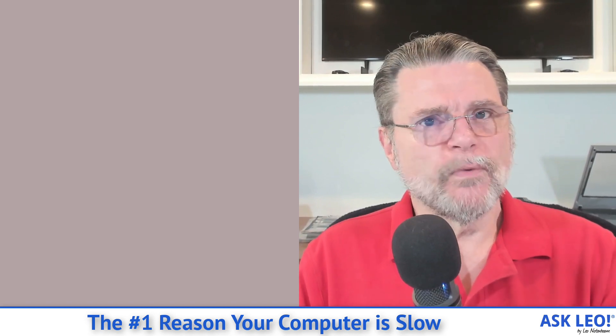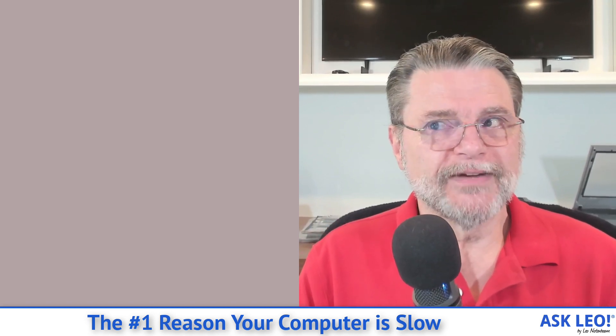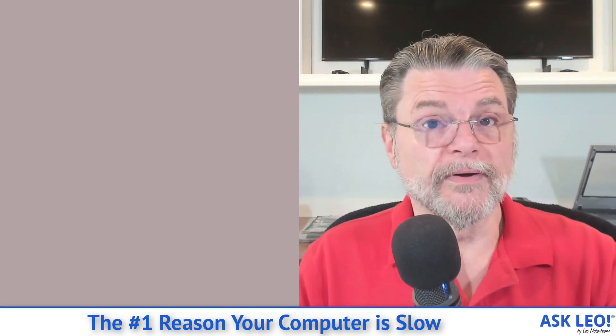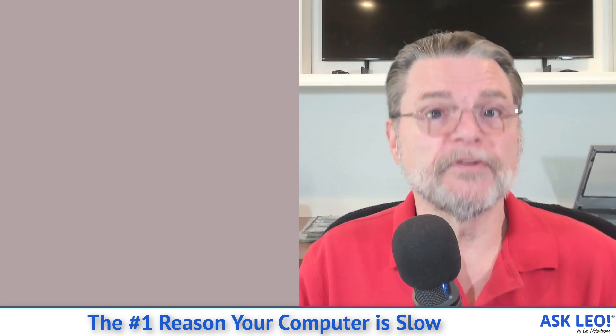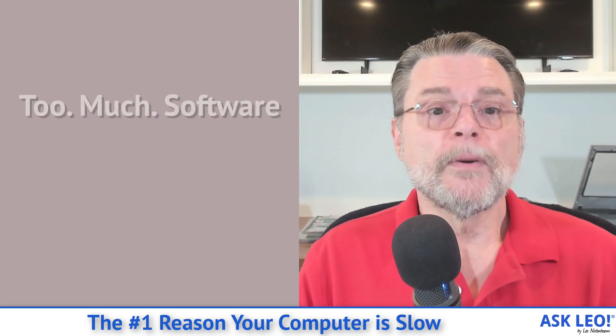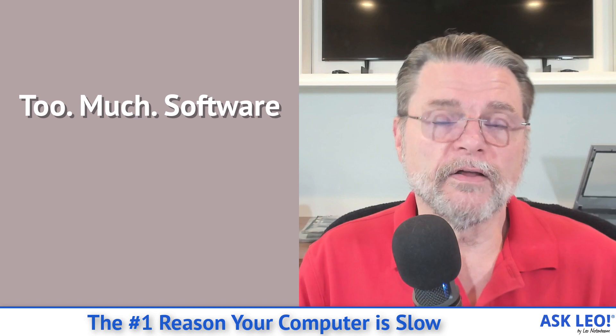So when I say what the number one reason is, it's not always the number one, but 99% of the time it absolutely is. And it's very simple: there's too many programs running on the machine.